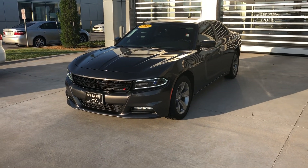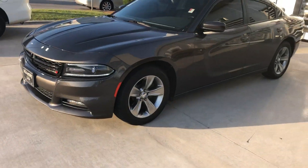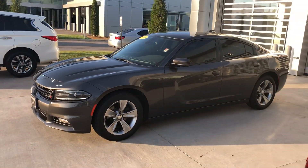Hello, this is Carson over at Bob Moore Infinity. I'm shooting a little walk-around video so you can get a better sense of what great condition this 2016 Charger is in.